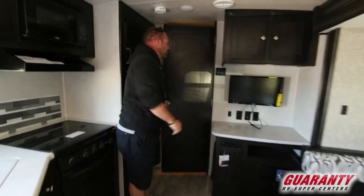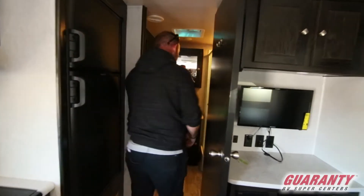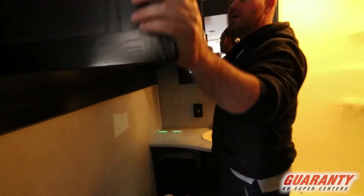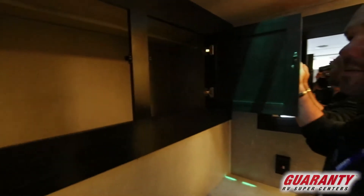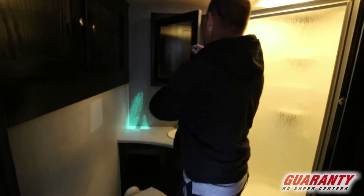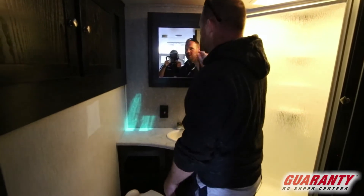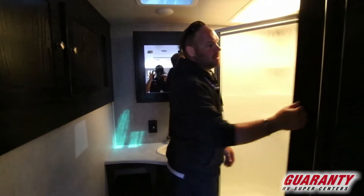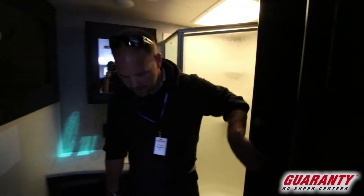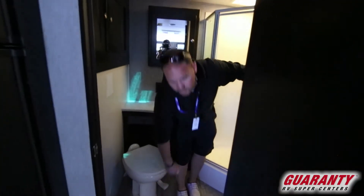Coming back into the bathroom — a very usable bathroom with a lot of storage. There's a very long, very deep cabinet with a hanger in there, so you can hang some shorts or short t-shirts. There's a nice little medicine cabinet, plus more storage on the other side, a nice glass corner shower, and a nice porcelain toilet.